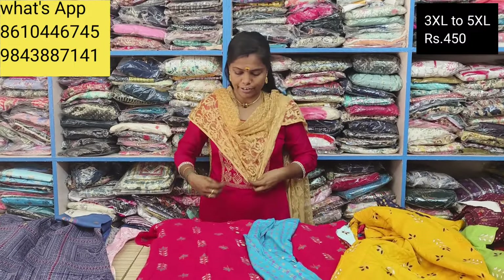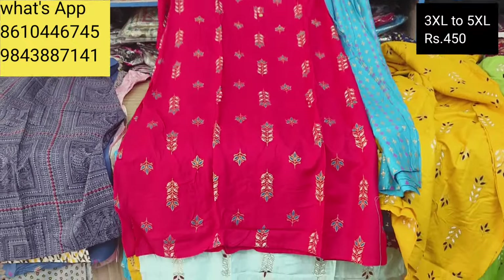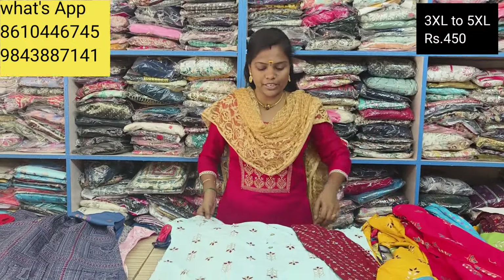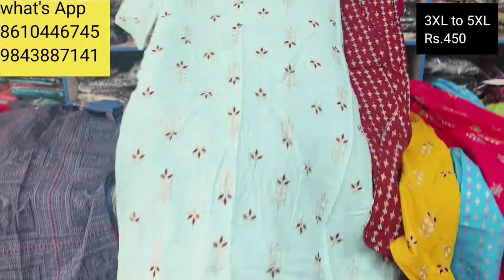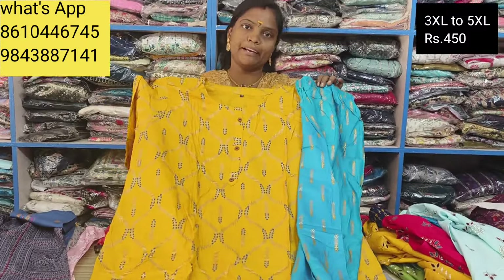If you buy 3XL to 5XL in different colors, you can get the same color. You can buy 4 colors on the same model. We can sell at the price with cash and delivery.